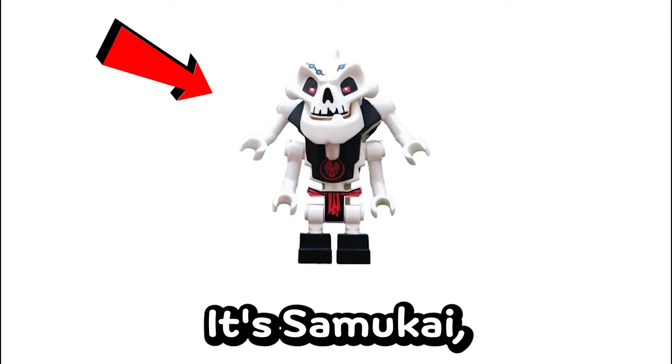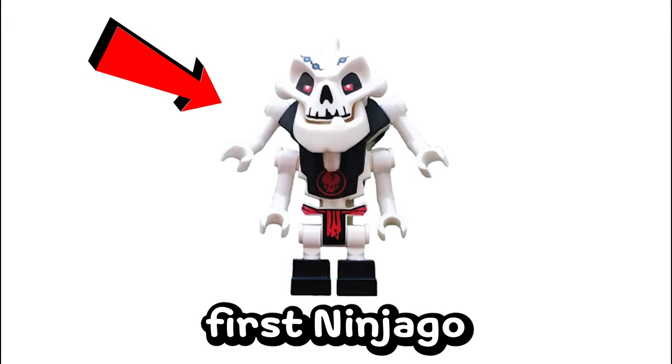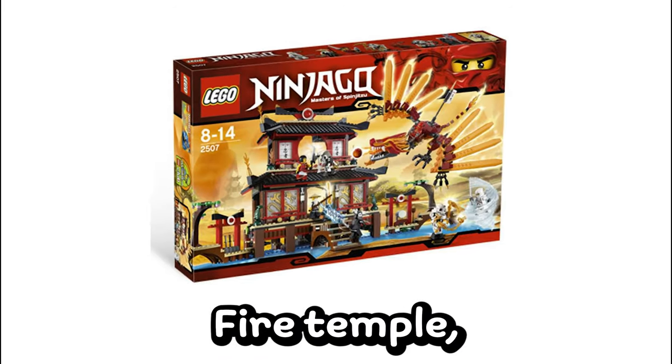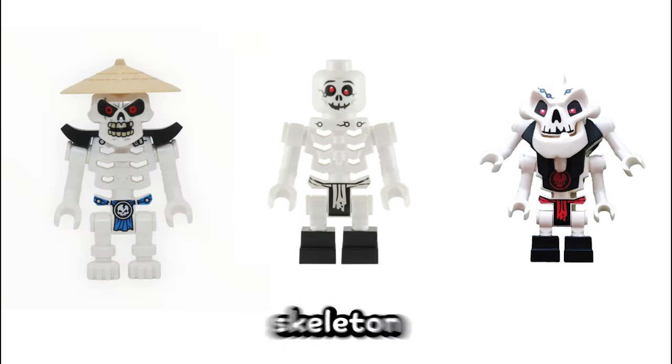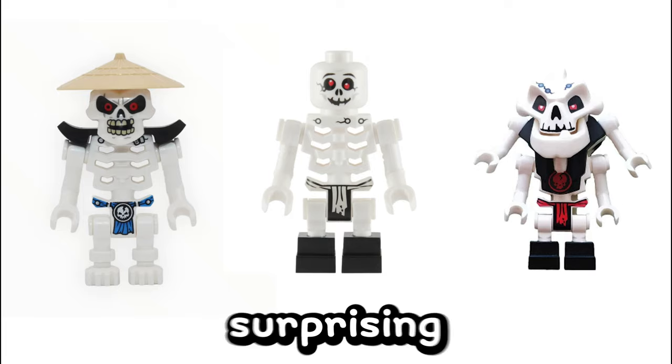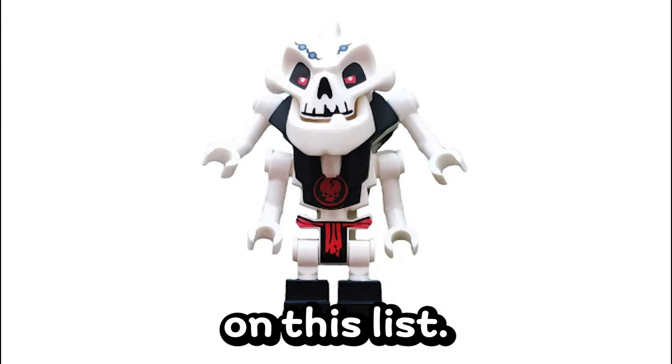Number 6, on the contrary, isn't so surprising. It's Samokai, which came in two of the very first Ninjago sets back in 2011: Grumbadon's Dark Fortress and the Fire Temple. He goes for about $63. The old skeleton minifigures from the pilot episodes are very nostalgic, so it's not super surprising to see Samokai on this list.